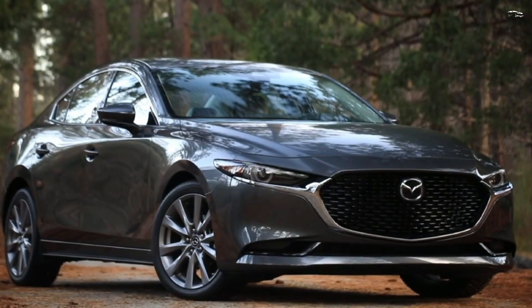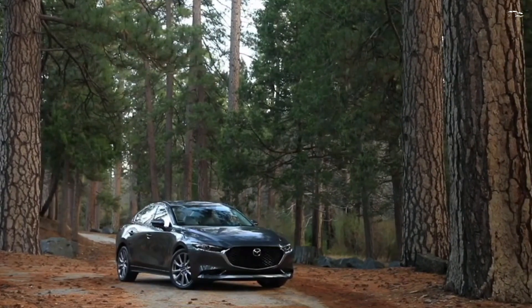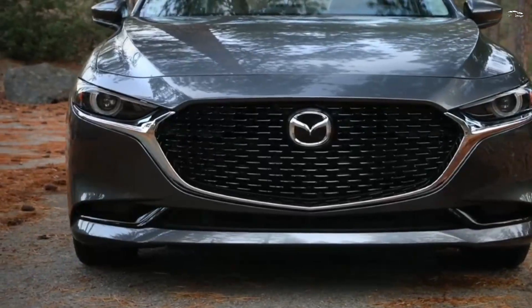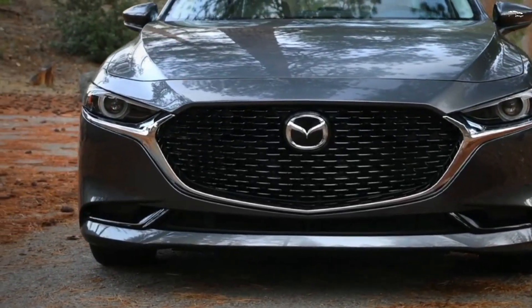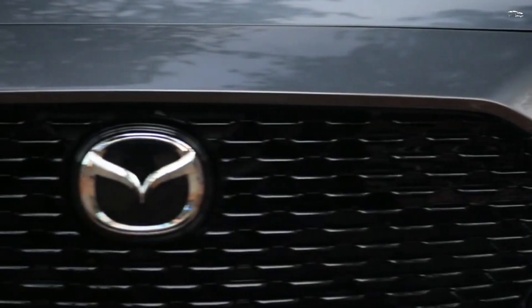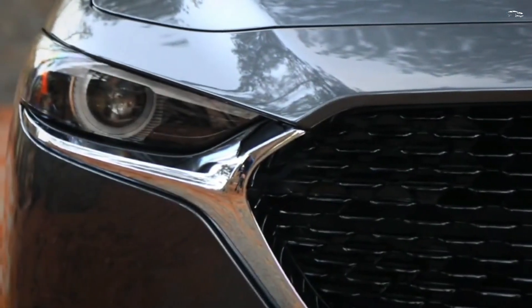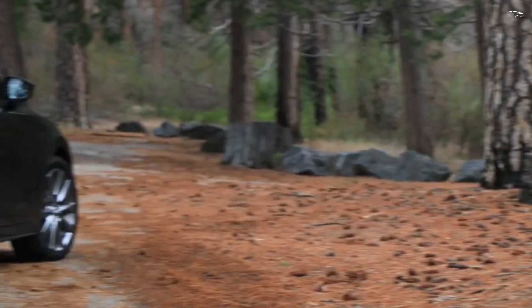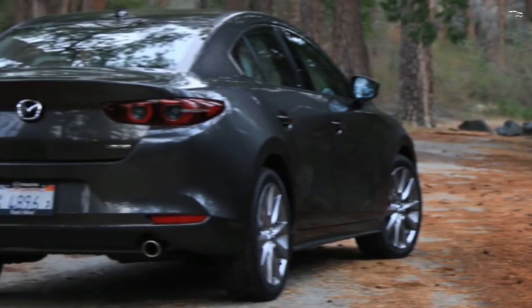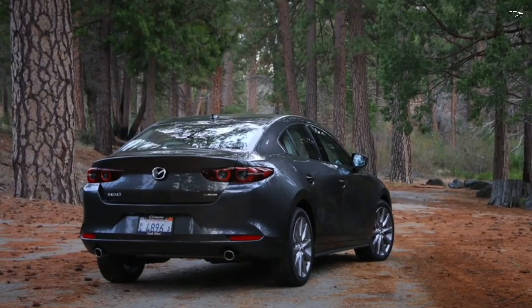if they stick with front-wheel drive. Choosing the all-wheel drive system requires a six-speed automatic transmission. While every Mazda 3 responds promptly to throttle inputs, only the turbocharged engine makes the 3 satisfyingly quick. When we tested the turbocharged model, we recorded an impressive 5.6-second sprint to 60 mph.